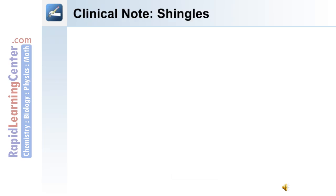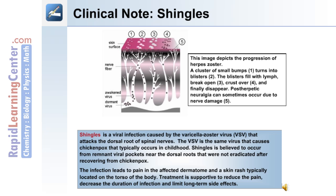Clinical note on shingles: Shingles is a viral infection caused by the varicella-zoster virus (VZV), which attacks the dorsal root of the spinal nerves. The VZV is the same virus that causes chickenpox in childhood. Shingles is believed to occur from remnant viral pockets near the dorsal roots not eradicated after recovering from chickenpox. The infection leads to pain in the affected dermatome and a skin rash typically on the torso. Treatment is supportive to reduce pain, decrease duration of infection, and limit long-term side effects.